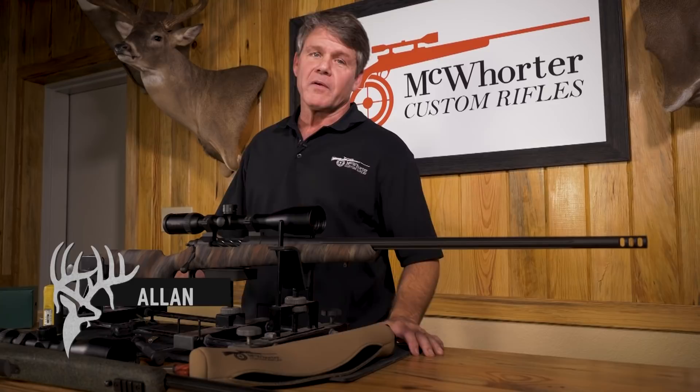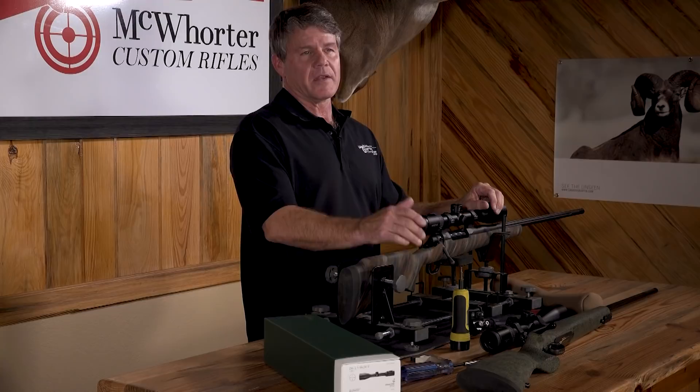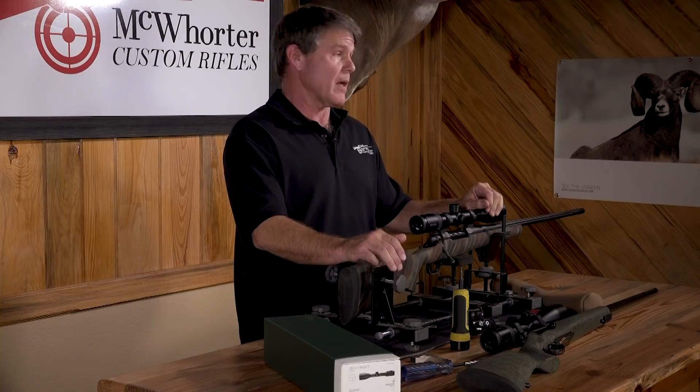I'm Alan Rovig with McWhorter Custom Rifles. The new show, Precision Hunting, is going to focus more on the technical aspects of precision shooting as it pertains to hunting. We're not only going to try to give you the benefit of our years of knowledge and hunting experience, but we're going to bring in some actual world-class shooting instructors to help complement not only our techniques, but your techniques at home as well. I think you're really going to like the new format — we're going to try to be as informative as possible.